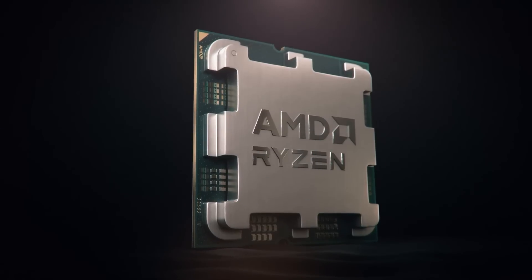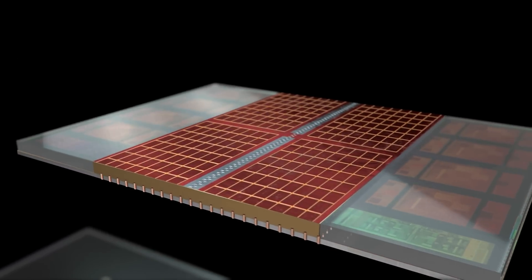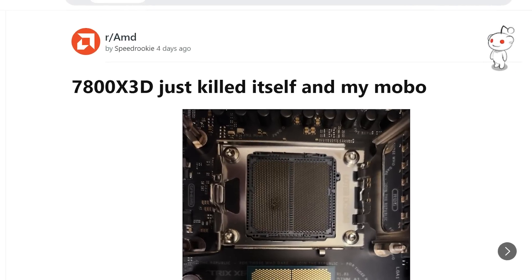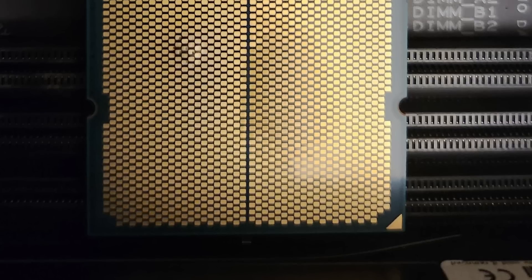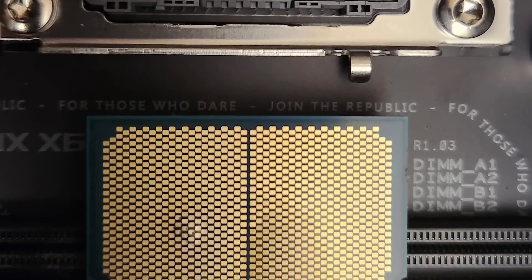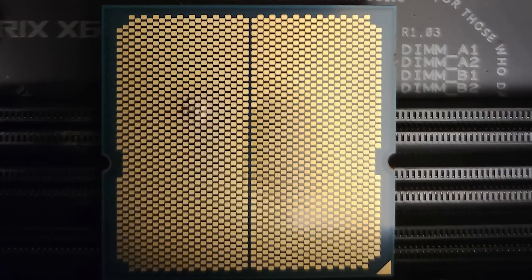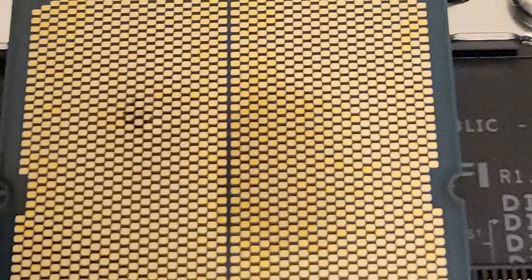Next up for today, it looks like some users are having issues with their 7000X3D parts. The story originally comes from a post on Reddit, where the user Speed Rookie shared some pretty shocking images of some damage done to their 7800X3D as well as the CPU socket. As you can see, the CPU pad itself is bulging out. So this is definitely a lot of damage.